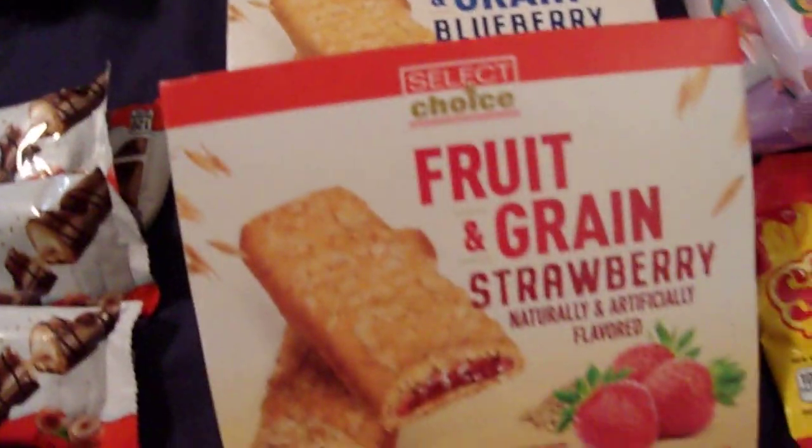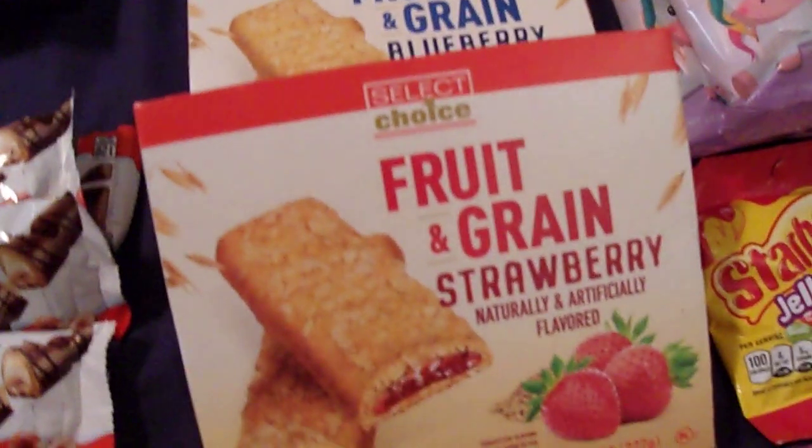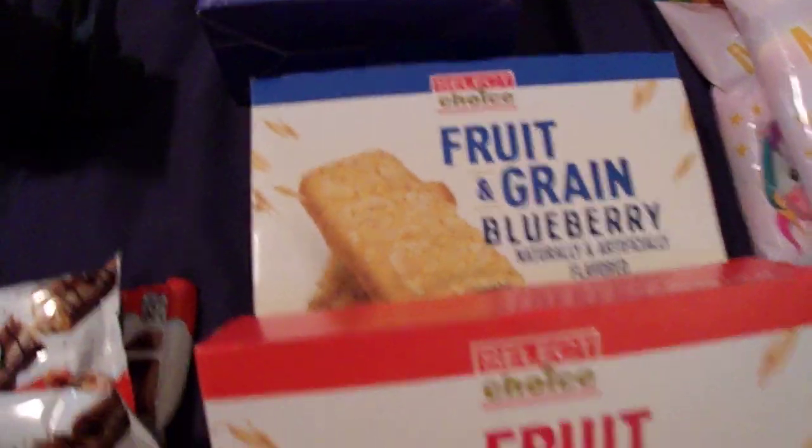I picked up two boxes of the fruit and grain bars. These are one of my one-year-old's favorite things, so I got the strawberry and the blueberry.